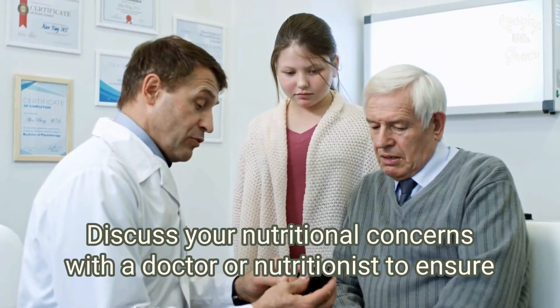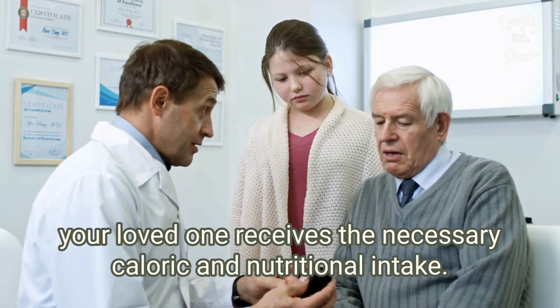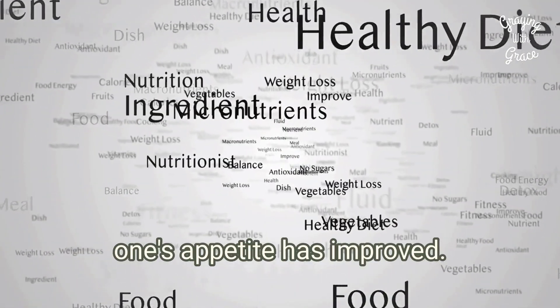Discuss your nutritional concerns with a doctor or nutritionist to ensure your loved one receives the necessary caloric and nutritional intake. Having a plan lets you respond quickly when your loved one's appetite has improved.